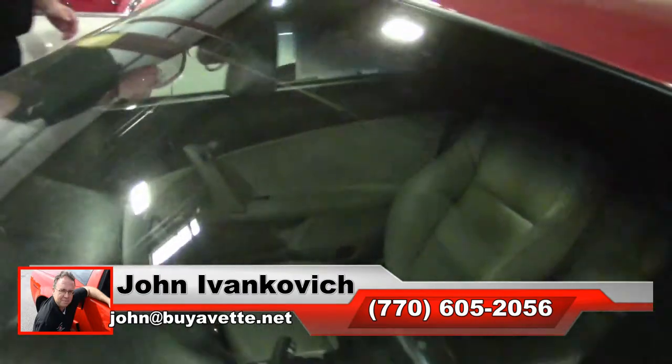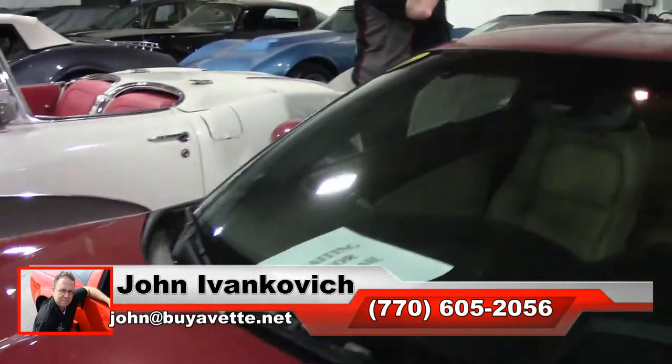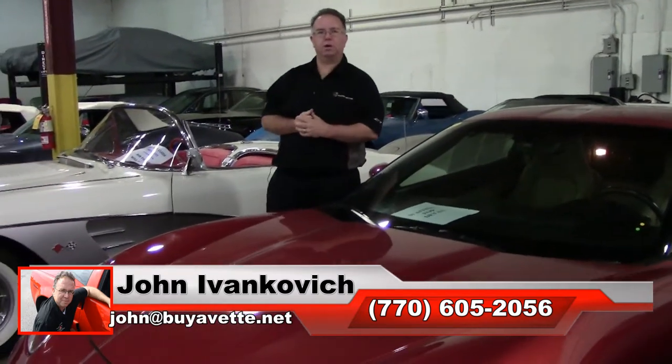770-605-2056, or john at buyavet.net. I would love to help you with one of these cars and put it in your driveway. As always, subscribe to the YouTube channel so you can see all this fun new inventory first. If you need a video, please feel free to call. We'll see you all out on the road.